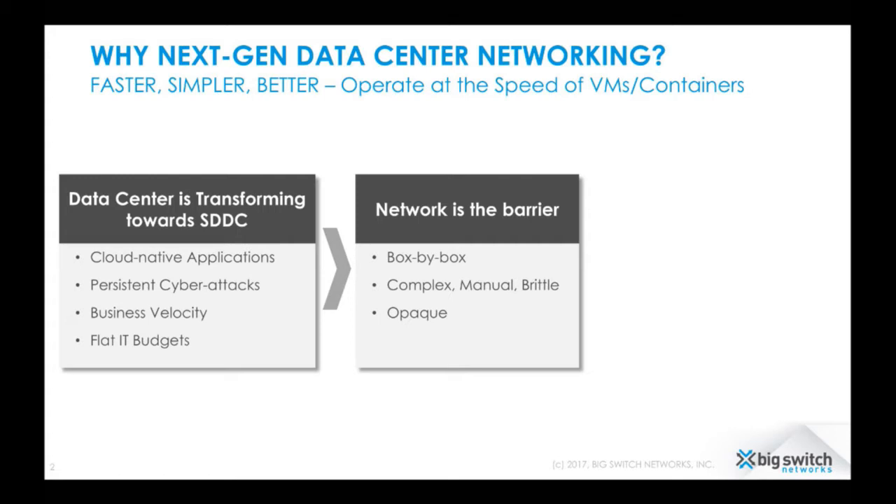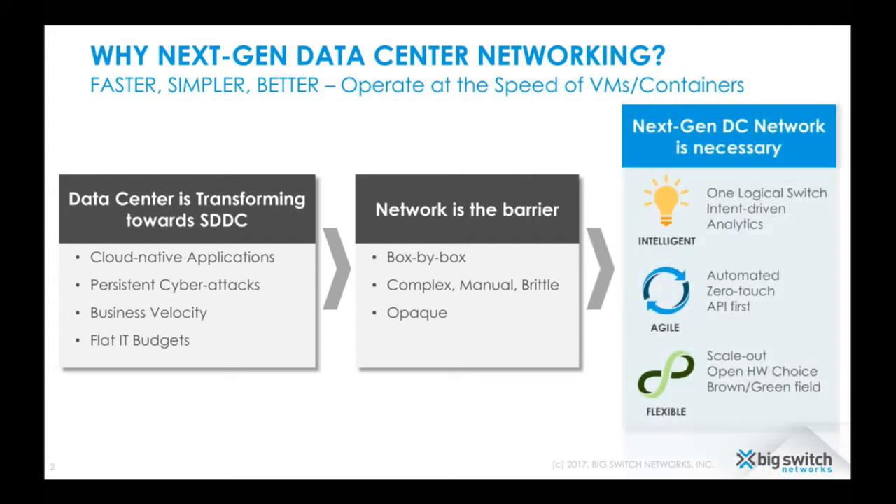Networking is complex. A lot of folks deploying software-defined storage tell me that networking has been stagnant. They're tired of waiting for a VLAN to be provisioned or for a routing protocol to be configured just to get software-defined storage working. And with software-defined storage and hyper-converged environments, networking becomes that much more important because of the increase in east-west traffic. We need a new kind of network — one that operates as one logical switch, that's automated, zero-touch, and scale-out.